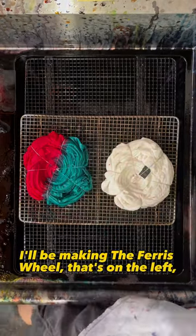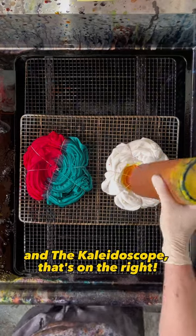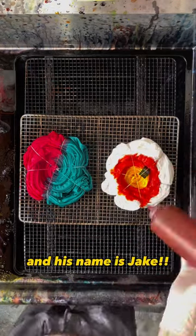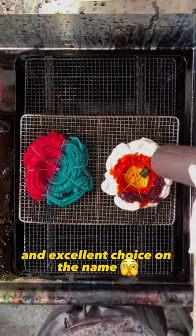In this video I'll be making the Ferris wheel that's on the left and the kaleidoscope that's on the right. And wouldn't you know, the Ferris wheel belongs to one of my followers and his name is Jake. Excellent choice on the shirt and excellent choice on the name.